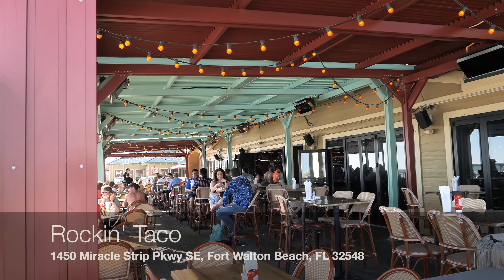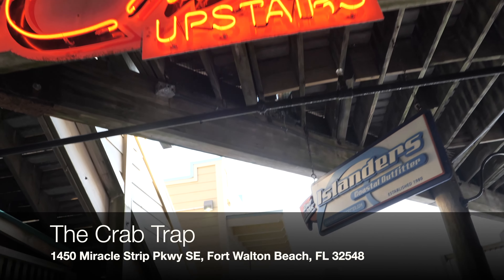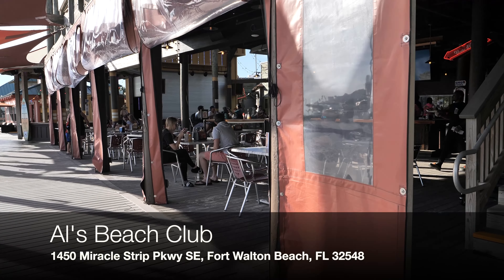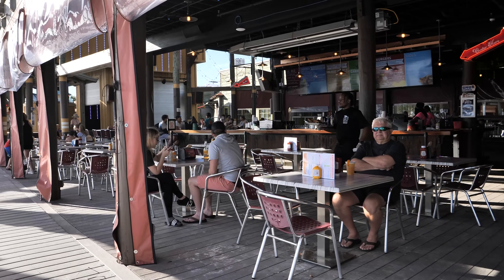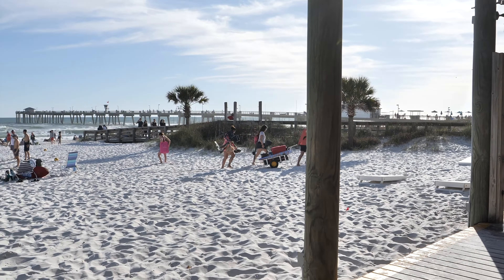The boardwalk at Okaloosa Island isn't huge, but it is packed with a lot of things. There's a restaurant called Rockin' Taco, a few gift shops, an ice cream store, pizza by the slice, and a restaurant upstairs called the Crab Trap that has a great view. There's also Al's Burger and Beach Club, right on the sand, looking out to all the volleyball courts. The volleyball nets are always up so you can always catch a game. They also have two huge tournaments twice a year — if you'd like to see us try sand volleyball for the first time, let us know, we can make that happen!